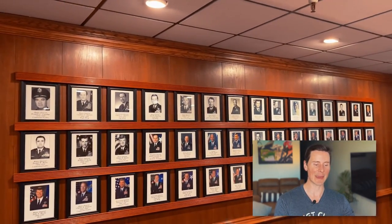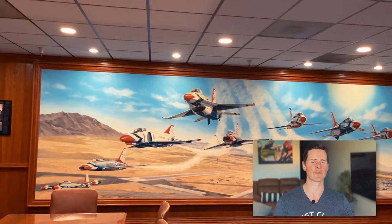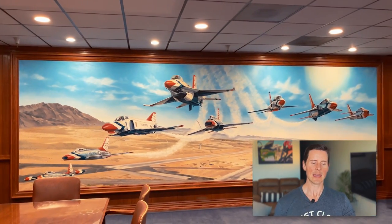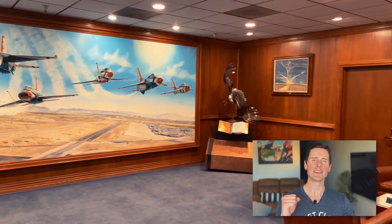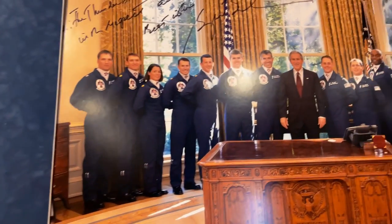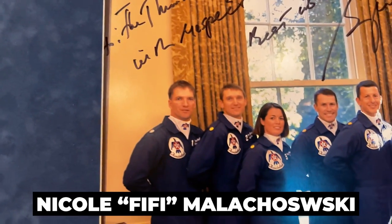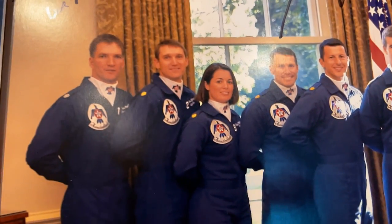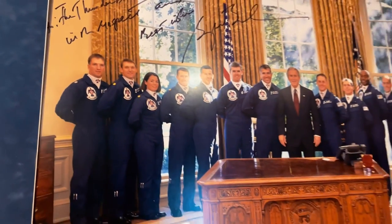This is a wall of photos of Thunderbirds who later became generals. Fig Newton is on that wall — he was the first African-American Thunderbird, who later became a four-star general. There's also a really cool picture of the team standing in the Oval Office, and this is Fifi Malakowski right there — the first female Thunderbird pilot. She was my squadron commander in the F-15E, a super solid pilot known throughout the fighter pilot community as someone you want to go to war with.